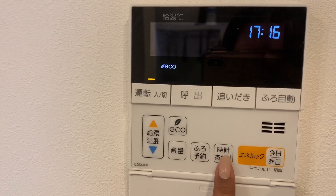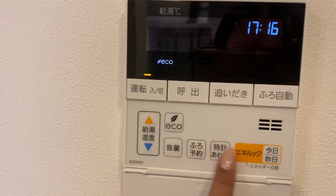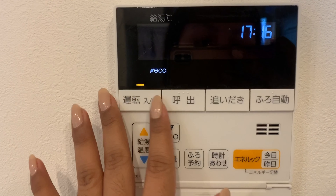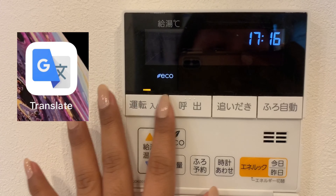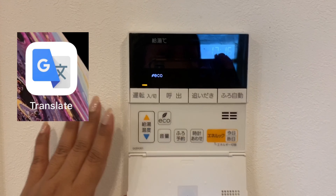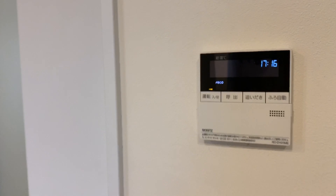Ito naman yung pagsiset ng time — itatama mo yung time. And kapag walang English translation, syempre hindi mo siya maintindihan — pwede kang gumamit ng Google Translate kung magbabakasyon ka lang dito sa Japan, or Airbnb, or hotel.